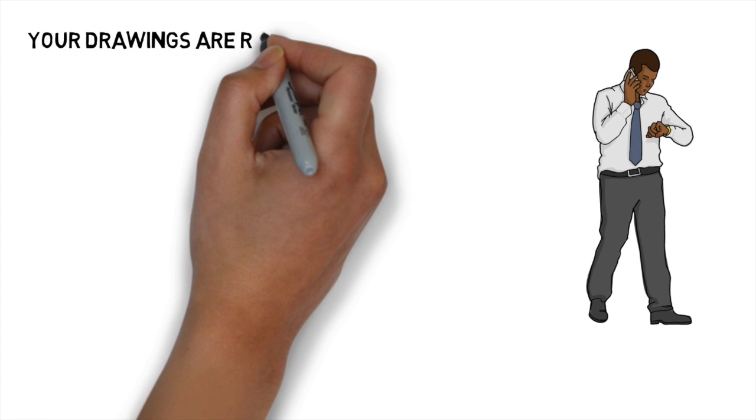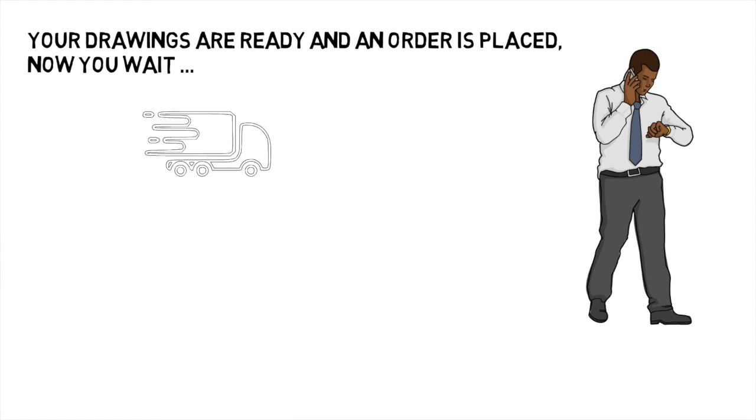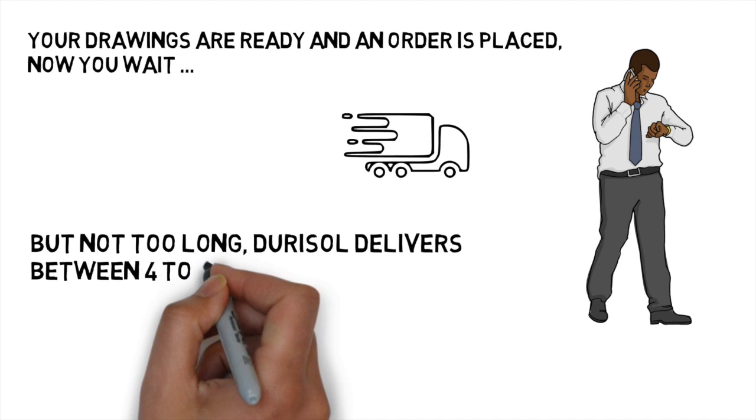Your drawings are ready and an order is placed. Now you wait, but not too long. Duracell delivers between 4 and 6 weeks.